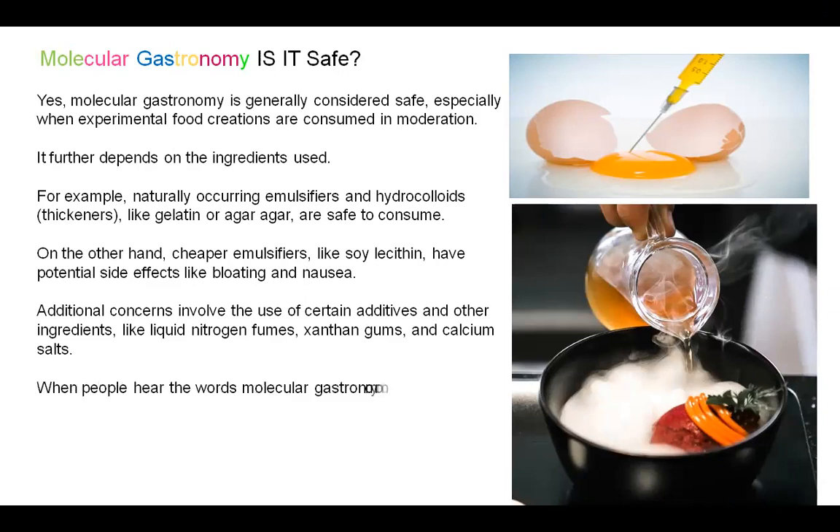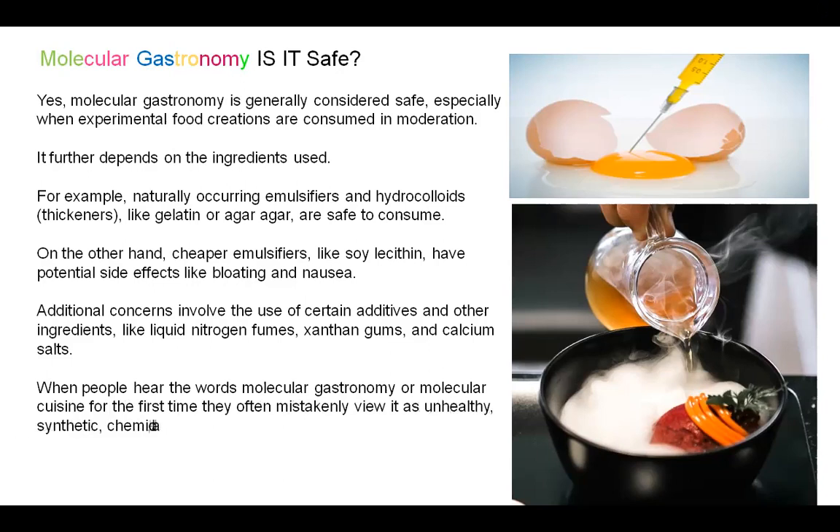When people hear the words 'Molecular Gastronomy' for the first time, they often mistakenly view it as unhealthy, synthetic, chemical, or an unnatural way of cooking — which may or may not be the case. As long as you consume all foods in moderation, you are always going to be on the safe side. The truth is that the chemicals used in Molecular Gastronomy are mostly of biological origin. Even if they have been purified and sometimes processed, the raw material origin is usually marine, plant-based, animal, or microbial. These additives have also been approved by EU standards and are used in very small amounts to give the desired effect.